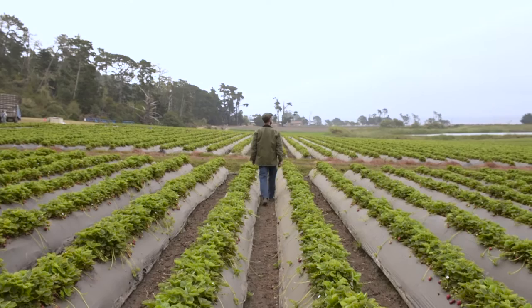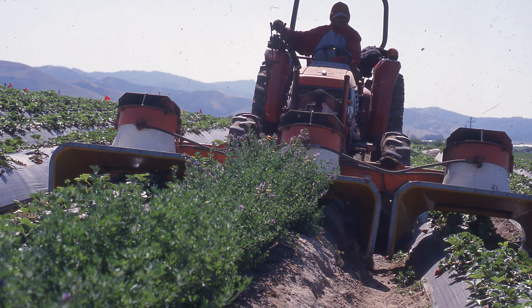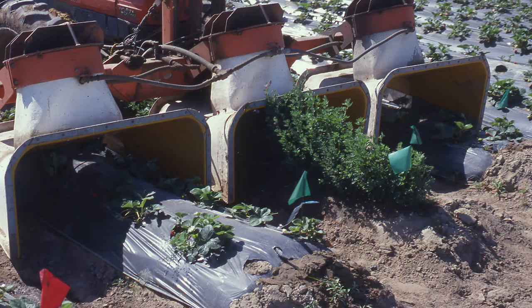Rather than scouting a very large strawberry field, with alfalfa trap crops you know exactly where to look. There's lots of efficiency built into the system — the lygus bug pest pressure tends to be concentrated in a three-row universe: one alfalfa trap crop and then the immediately adjacent strawberry row on either side. Tractor-mounted vacuums can go through this three-row area and get the majority of lygus bugs, and in that way conserve the beneficial insects, the predators, and the parasitoids that are in those strawberries.